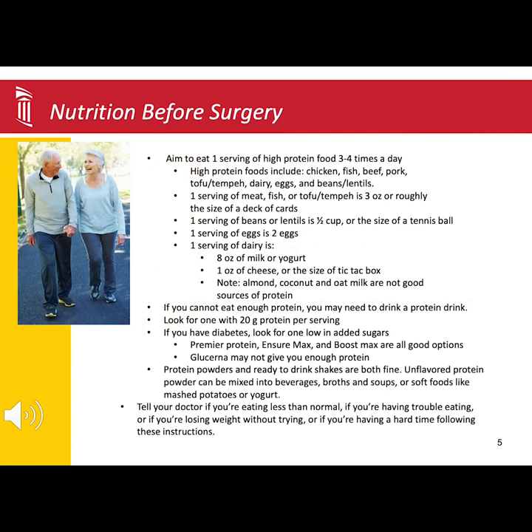Your nutrition plays a vital role in helping to improve how well your body recovers after surgery. From as early as one month before surgery, you will want to increase how much protein you eat each day.